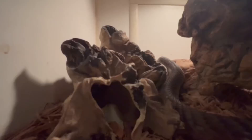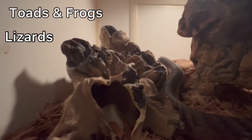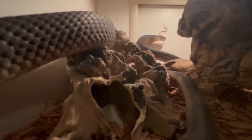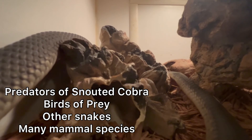The prey they eat: they eat a wide variety of prey — things such as toads, frogs, lizards, mammals, and even other snakes. So they're opportunistic, feeding on a wide variety of different animals. Their predators include birds of prey, other snakes, and some other species.